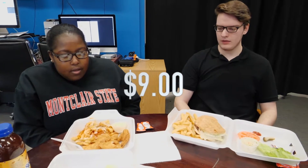Mine was maybe about $9 and that's pretty standard. I got looks like five chicken tenders and a decent amount of fries, so it's pretty good. Now what would you rate it, one out of ten?